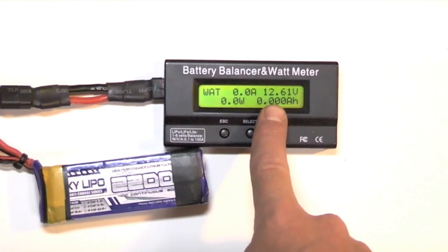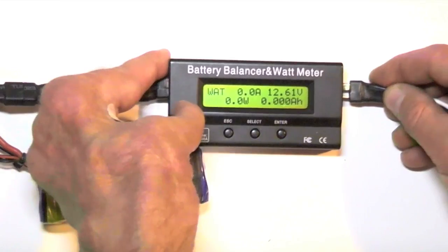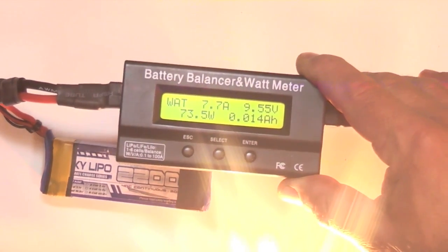Notice it's giving 12.6 volts, which is good voltage, but when this modest load of 100 watts is applied, notice the voltage drops to 9.5 volts immediately.